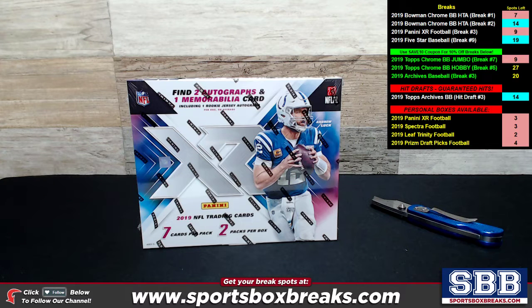What's going on guys, Kevin here from Sportsbox Breaks coming at you live Thursday night, September 19th, 2019. I am busting open one single box — it's a personal box of the brand new 2019 Panini XR Football, which came out yesterday. This one is going to go to Christopher D.